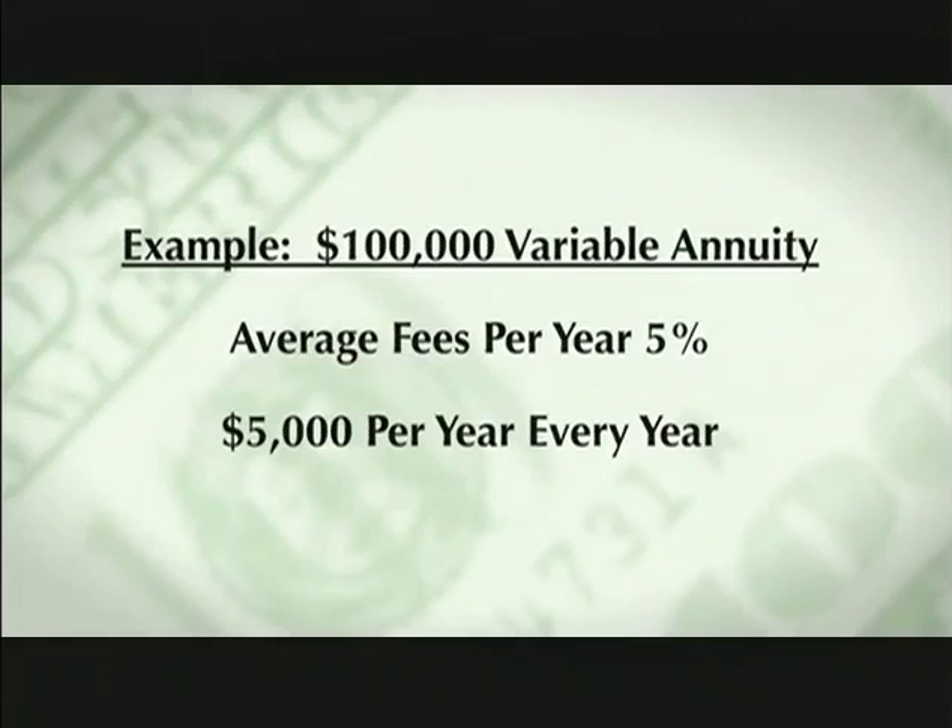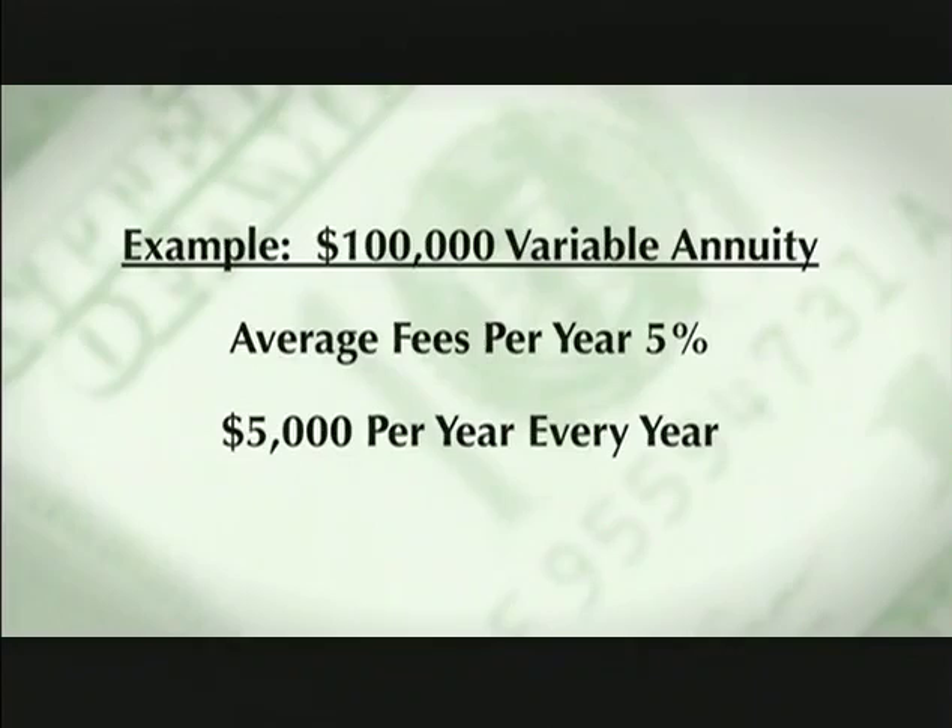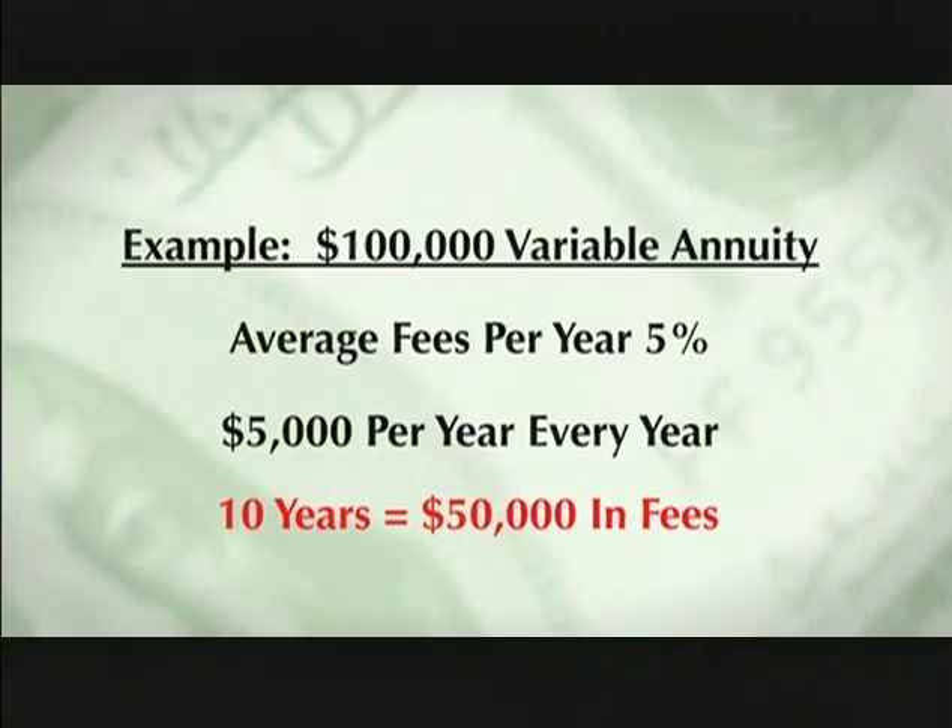The big problem I have with these types of fees is that's not a one-time charge — they're going to charge us every single year. So over a 10-year time period, you could lose as much as $50,000 in fees on just a $100,000 account. In my opinion, these are one of the biggest ripoffs that we see in the financial services industry.